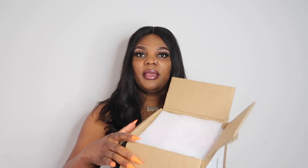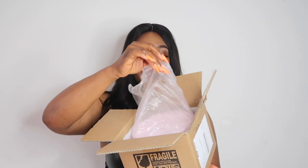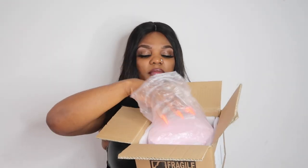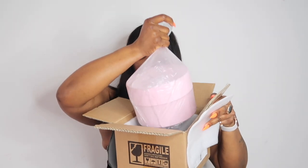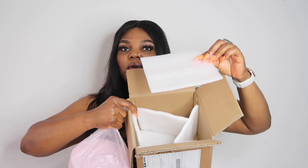Let me show you what these cute roses came in. They came in this box — I already opened them. This outer layer is to protect the package, and inside the box they have four protective inserts to prevent any sort of damage.